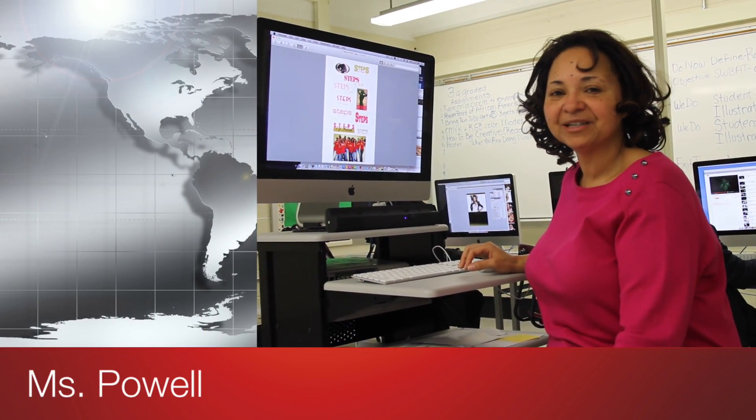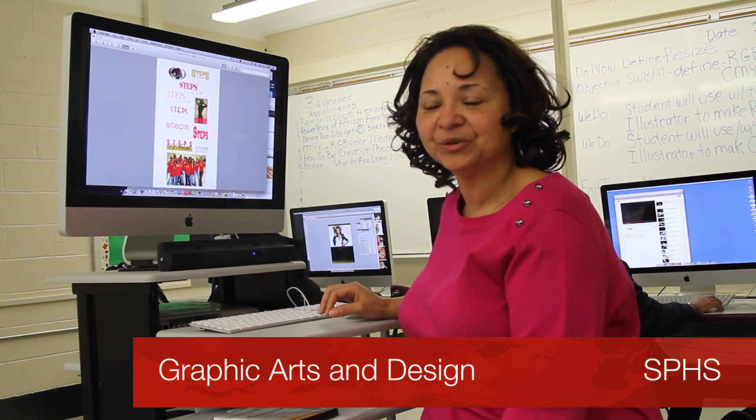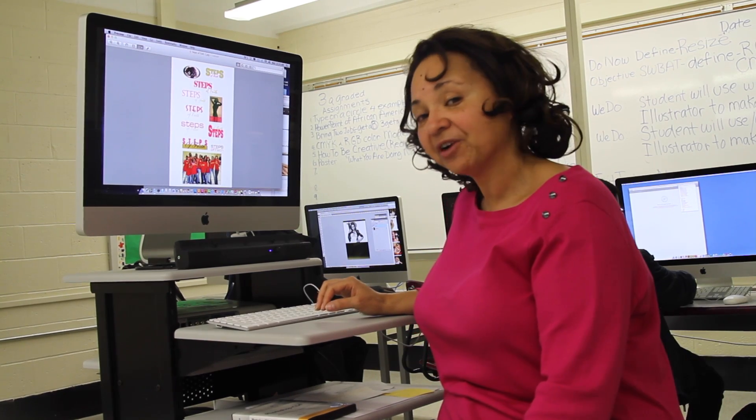Thank you. Hello, my name is Ms. Powell, and I teach Advertising and Graphic Design here at South Philadelphia High School. I'm in room 217A, and we have beautiful Mac computers, 27-inch flat screens, and we use Adobe Creative Suite. Have you ever heard of Photoshop?